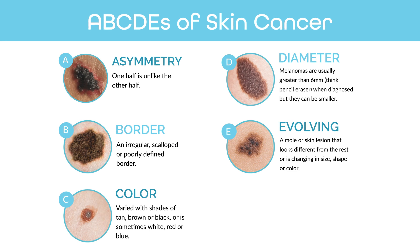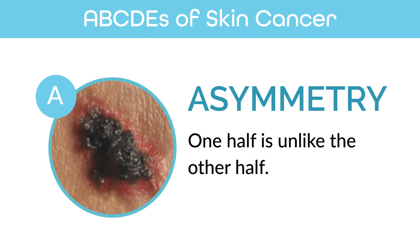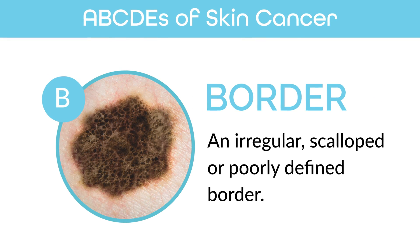I usually recommend following the ABCDEs of melanoma. A stands for asymmetry, where the lesion will not be a mirror image of itself side to side. B stands for border — scalp melanomas usually have an irregular border.